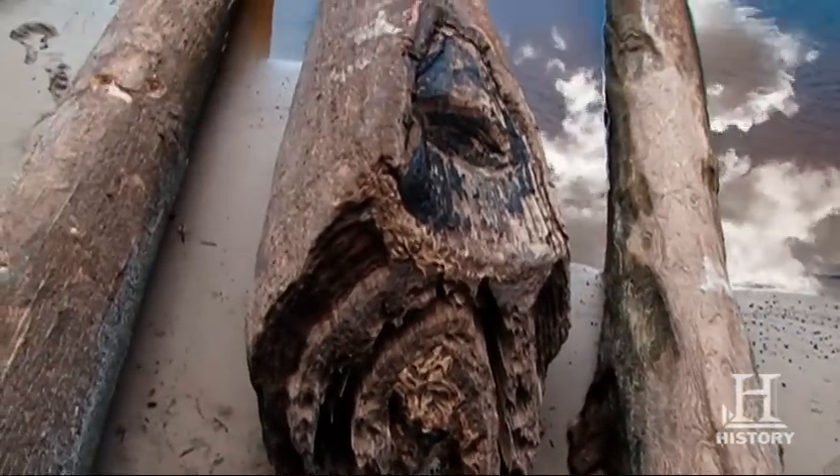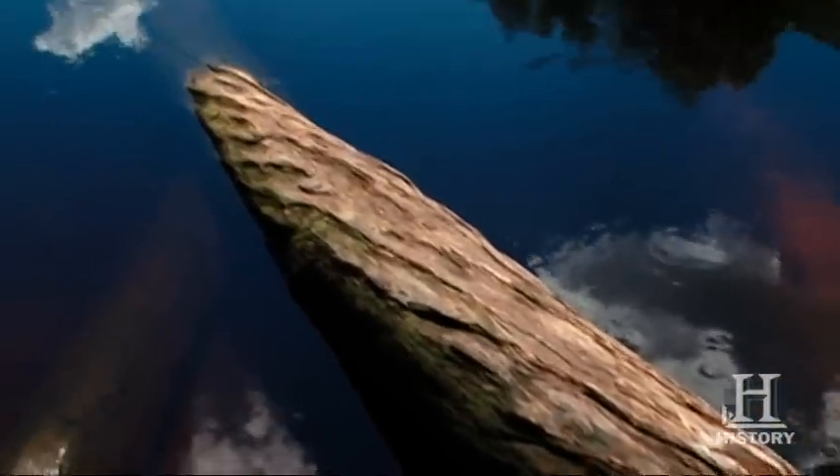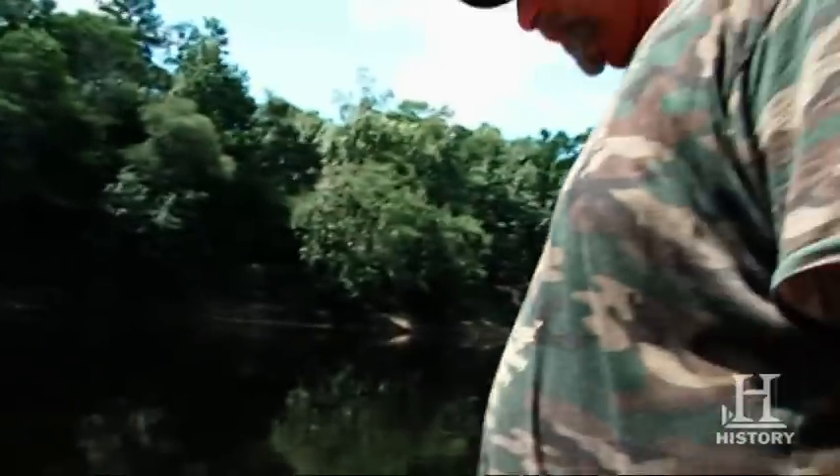This log here with the cat face axe cut end is absolutely ideal for what I'm looking for. And you've got some really nice twisted curly wood as well. That's going to make really nice mantles.